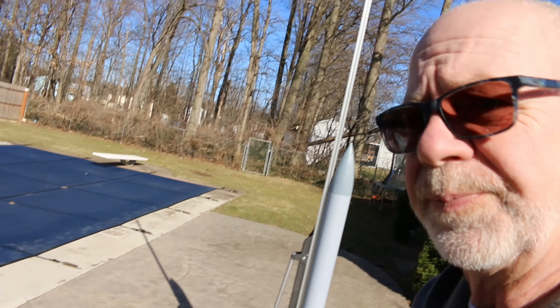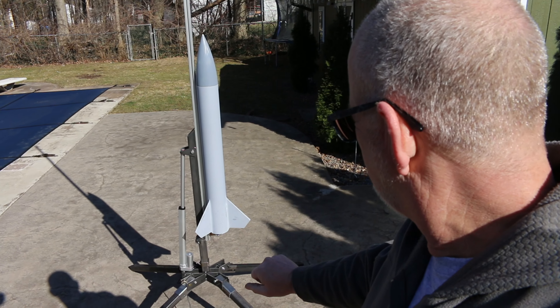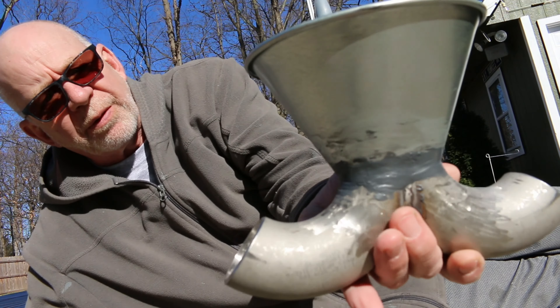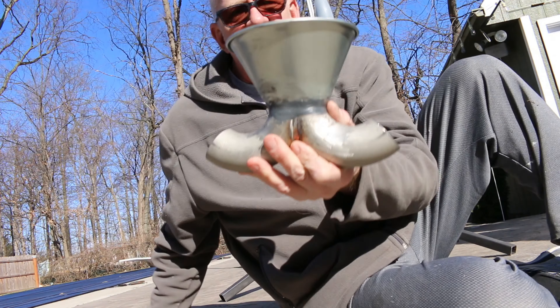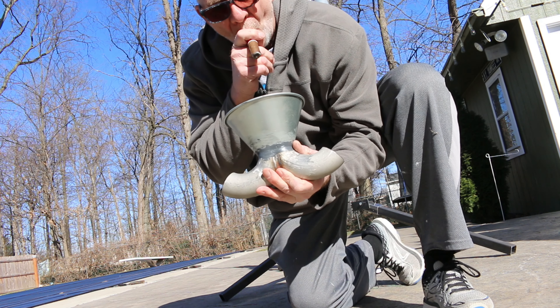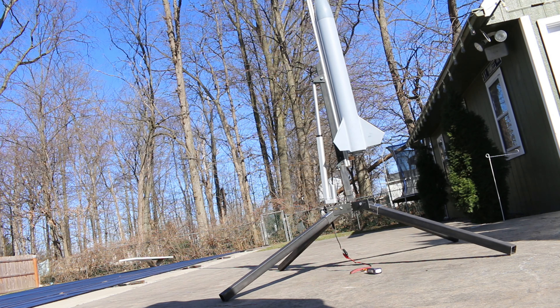All right, coming along good. I still gotta finish welding it, painting it, smooth it off, and put some caps on. Check this out — of course you gotta have a flame trench, you gotta have a flame diverter. Let's see if you can see this on camera. That's what's gonna look cool with an H engine or something coming out of that — it's gonna look sharp.